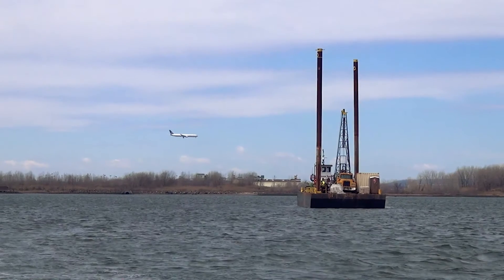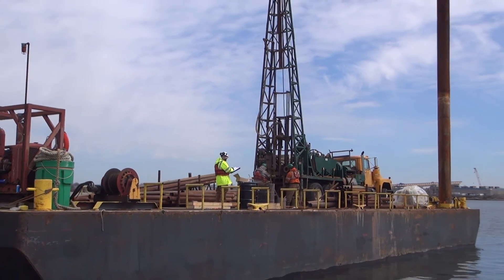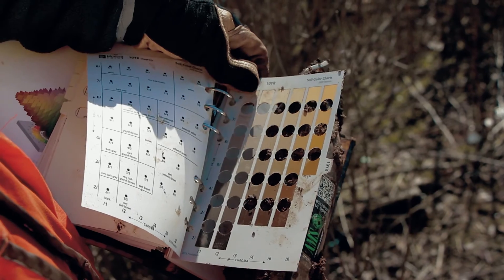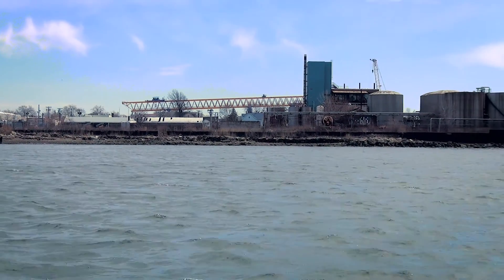It's actually three different formations that are converging underneath the Newark Bay. I work closely with Mike Mutelwell in evaluating the subsurface conditions based on the geotechnical borings that we conducted on site, both land and in the water. This project is unique in that we're the owner's engineer and we're on the project from the beginning to the end. What makes this even more challenging than the traditional horizontal directional drilling project is the fact that it's an urban location.